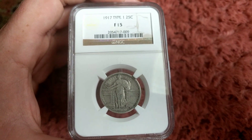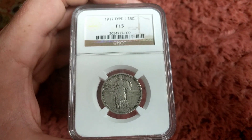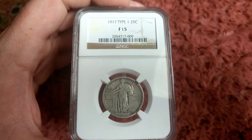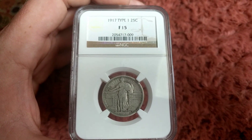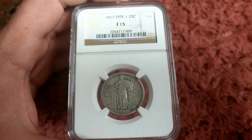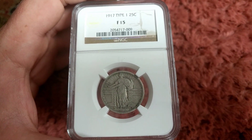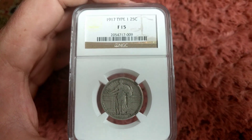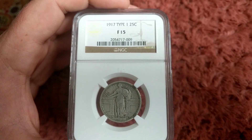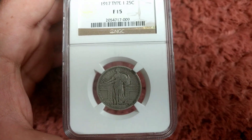Ultimately there were about 55 million of these things minted, circulated, and all that. But in 1918, and part of 1917, they actually went in and redesigned it and covered up the exposed Lady Liberty. So the '16s and '17s — the '17 Type 1 — this is kind of what it looks like.